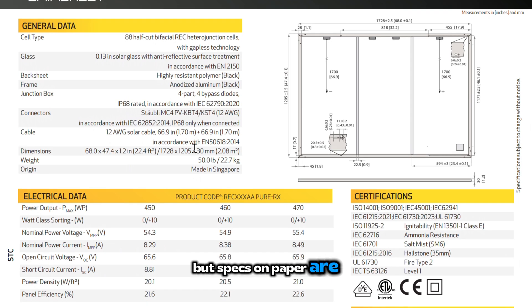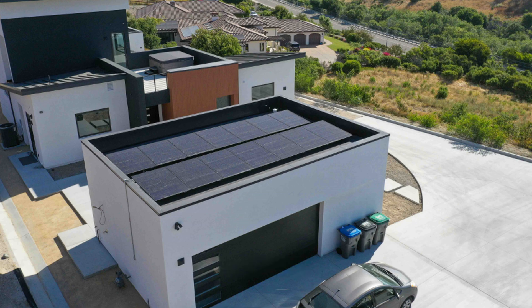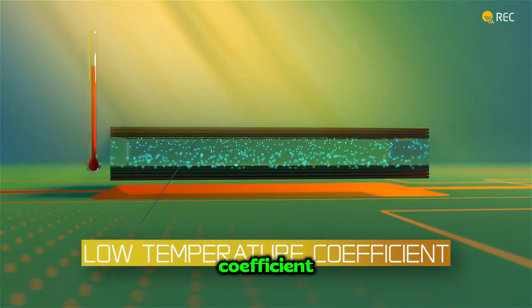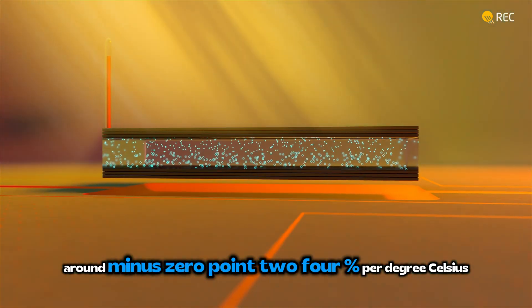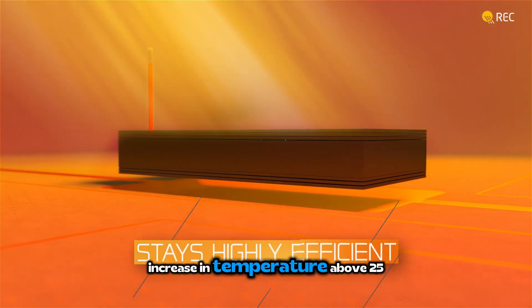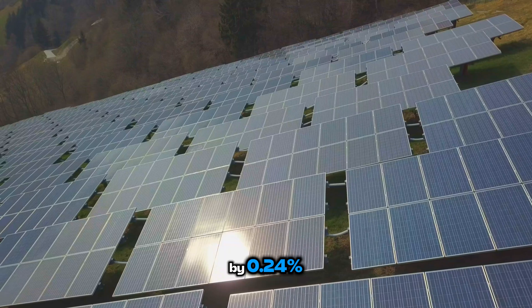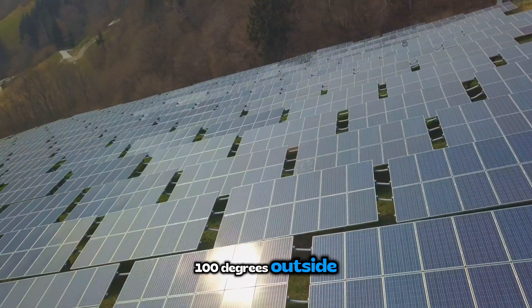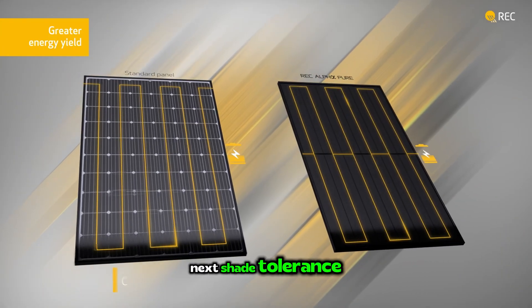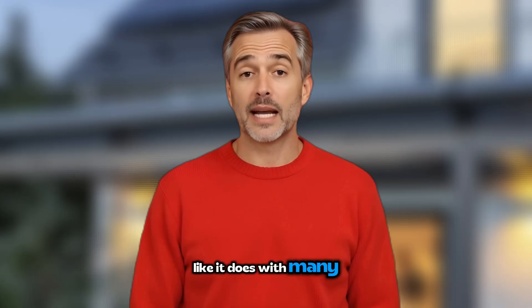But specs on paper are one thing — how do REC panels actually perform in the real world? Starting with heat performance: REC panels have an excellent temperature coefficient of around minus 0.24% per degree Celsius. This means for every one degree Celsius increase above 25°C, the panel's power output decreases by only 0.24%. In simple terms, when it's 100 degrees outside, these panels keep working better than most competitors. And thanks to that twin design, partial shading doesn't kill your entire panel's output like it does with many others.